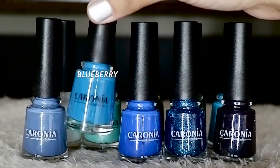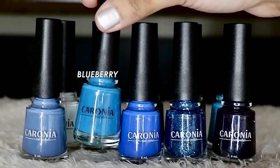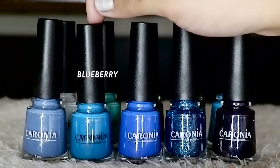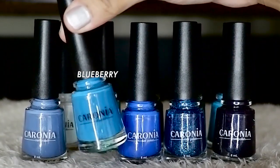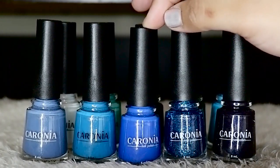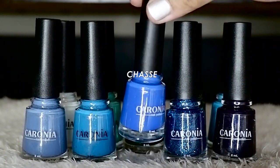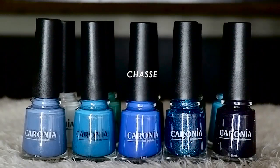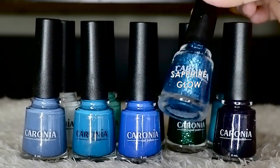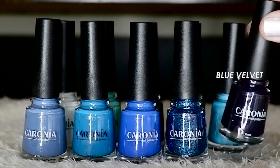More blue tones from the Iconic 90s collection. This one is Blueberry — I already own this one because it's one of my favorite blue shades. It reminds me of the beach and has a really strong retro vibe, so it's a favorite. This one — I'm not sure how to pronounce it, maybe Chassay? — is also a really nice color. This is Sapphire Glow, a glittery nail polish that's great for parties. And then this one is Blue Velvet.